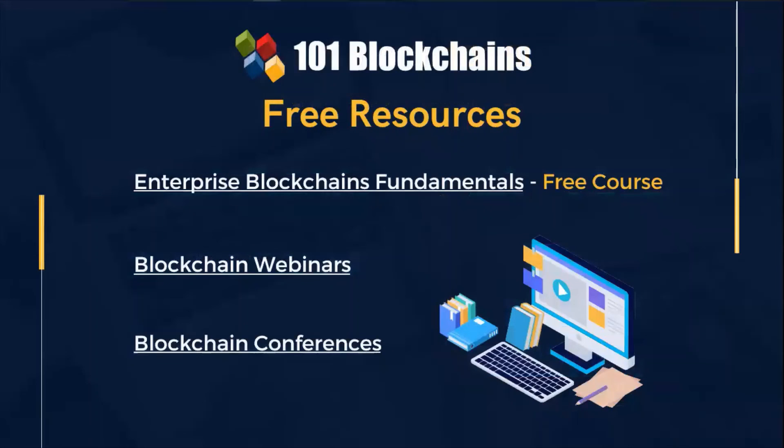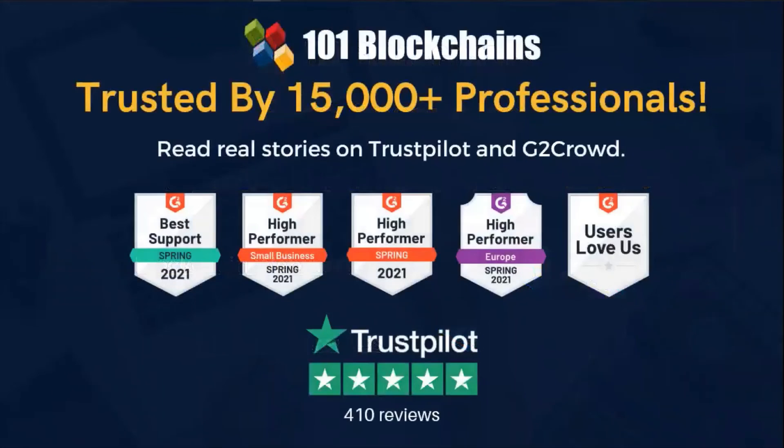By becoming a paying member of the One One Blockchains community, you will be able to integrate the content of the certification courses with additional knowledge resources. Together with the informative Enterprise Blockchain Fundamentals free course, you have the opportunity to register for free and listen to blockchain webinars and conferences. One One Blockchains is trusted, strategic and practical — don't take our word for it, check what your peers say about us.